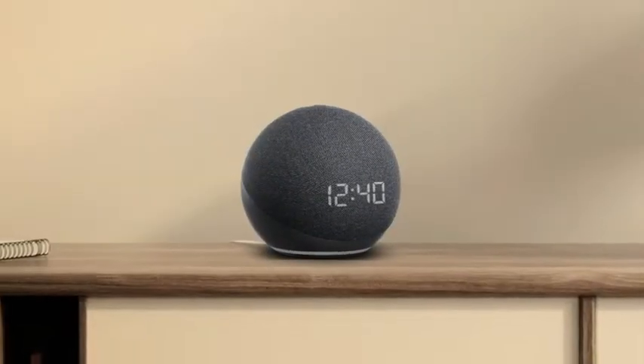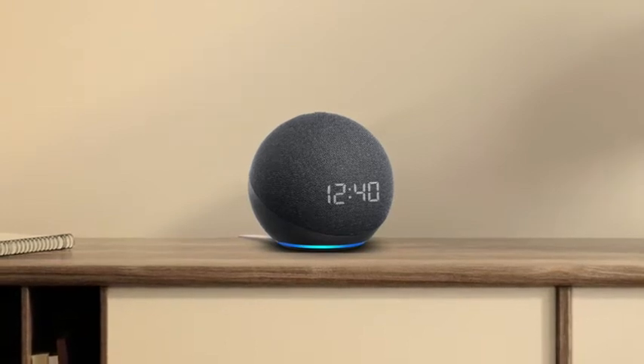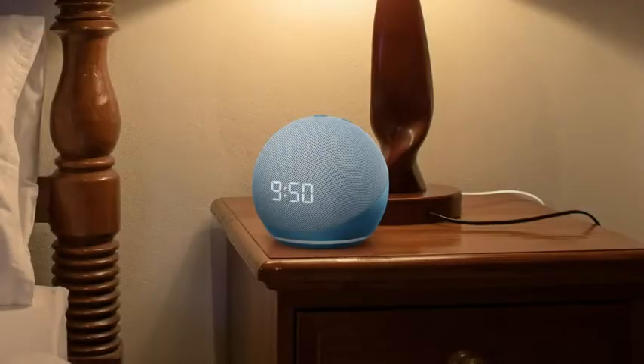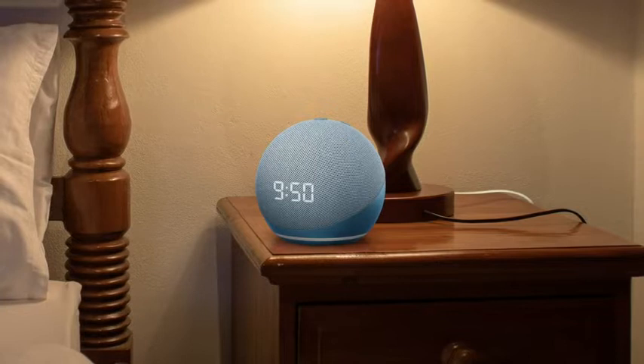So, get grooving! Alexa, play party songs. Play your favorite music from your favorite apps. With its LED display that shows the time and temperature, it's your perfect bedside companion.